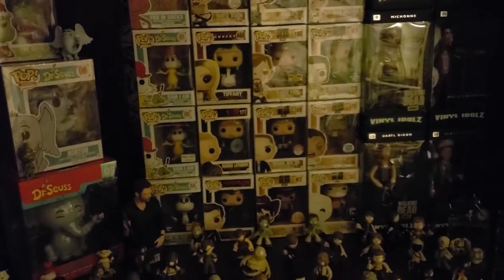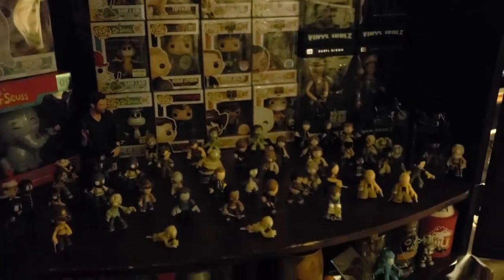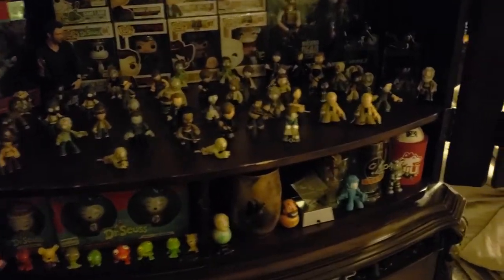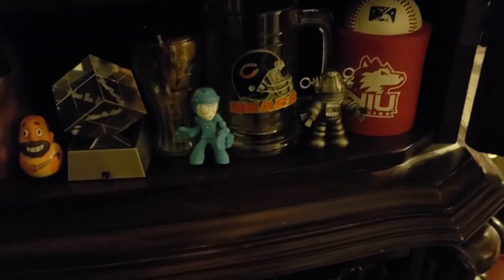Those are Cat in the Hat minis - that's right where they go. Cat in the Hat with the Walking Dead. I also added a few down here - Tron. That's sick.